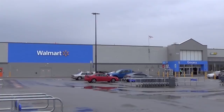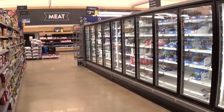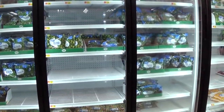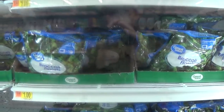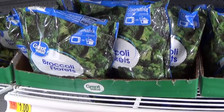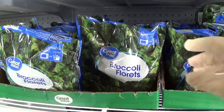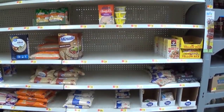The only items from home I'm using are salt and baking powder — everything else comes from this week's Walmart haul. Starting in the frozen section, I spot broccoli florets priced at a dollar a bag, which is a really good deal. At 12 ounces per bag, two bags should feed me for about seven nights.